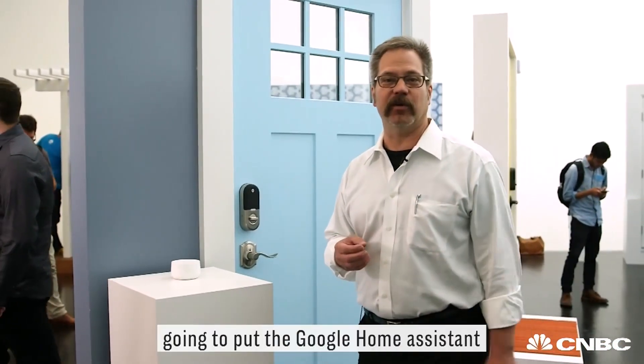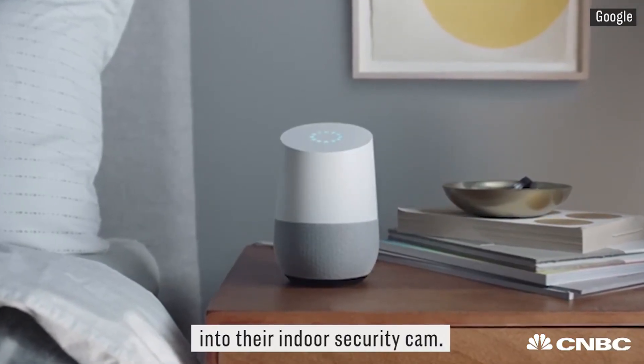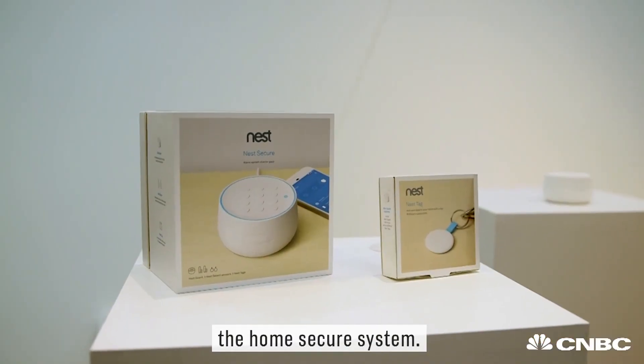Google also said today that they're going to put the Google Home Assistant into their indoor security cam. They're going to push out a software update sometime this winter, and eventually that'll be built into the home secure system.